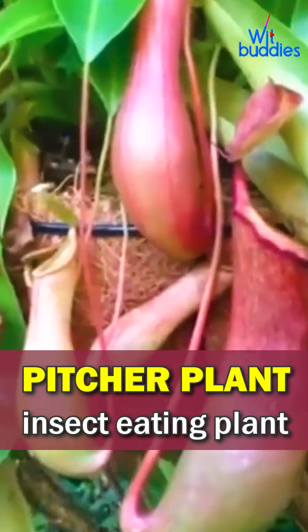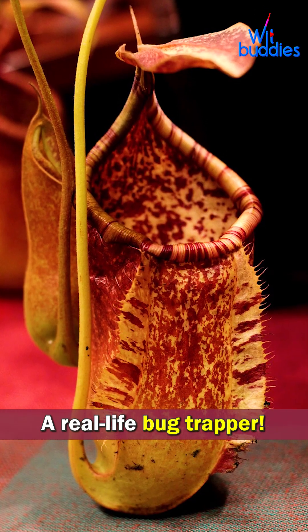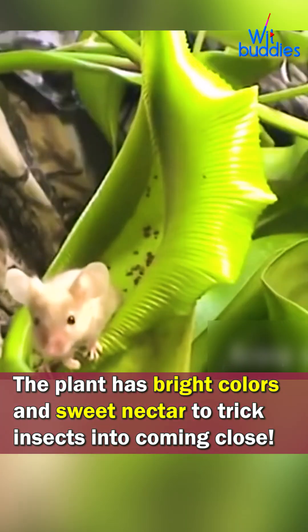Meet the Pitcher Plant — a real-life bug trapper. The plant has bright colors and sweet nectar to trick insects into coming close.